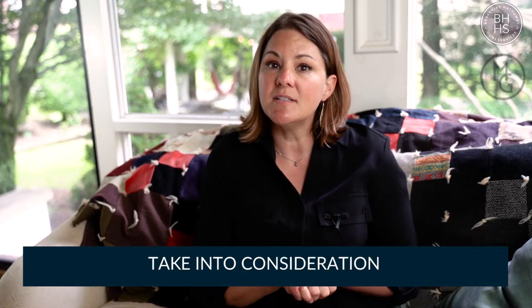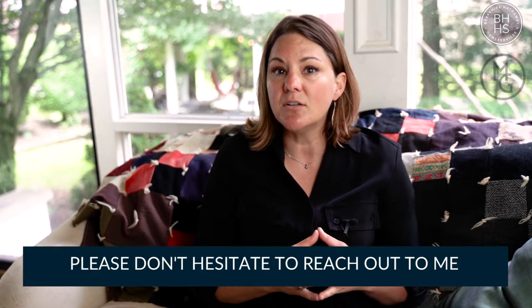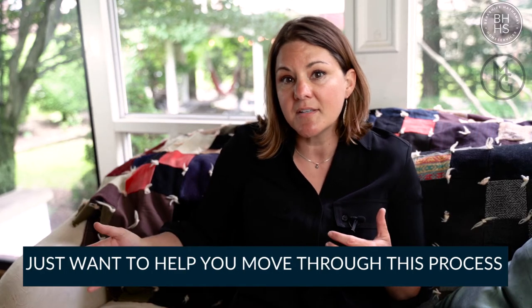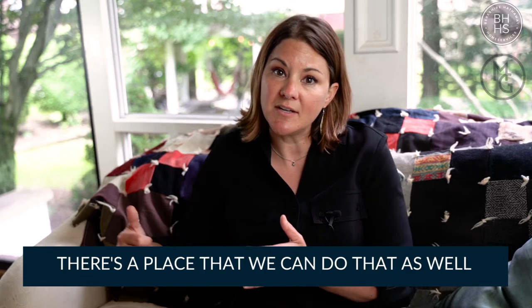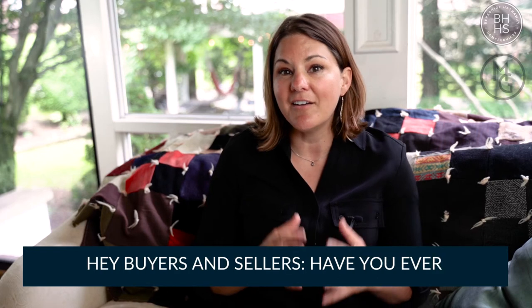So these are some things you need to take into consideration. If you have any questions or concerns, please don't hesitate to reach out to me — I'm not going to charge anything, I just want to help you through this process. Also, if you'd like to list your property for sale by owner on my website, there's a place we can do that as well at no charge. Any questions, don't hesitate to call. Have a great day.